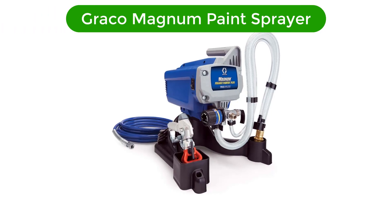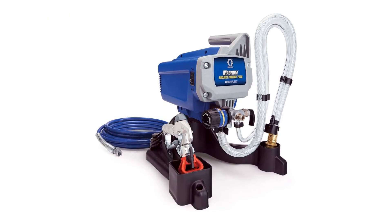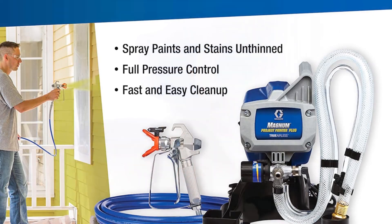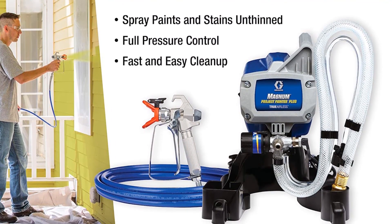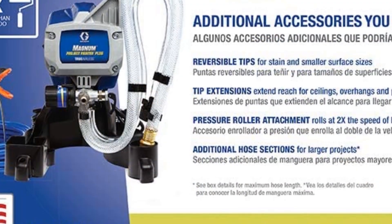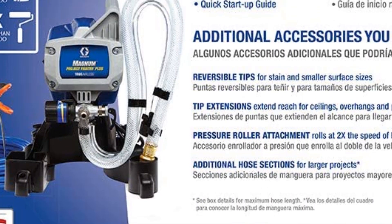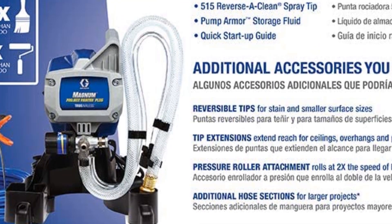Our best pick is the Graco Magnum Paint Sprayer. This paint sprayer has a lot of useful features that make it extremely reliable for big spraying projects. It has a maximum flow rate of 0.24 GPM as well as reverse clean switch tips that are imperative in allowing the user the ability to reverse the paint's flow or, better still, remove clogs.